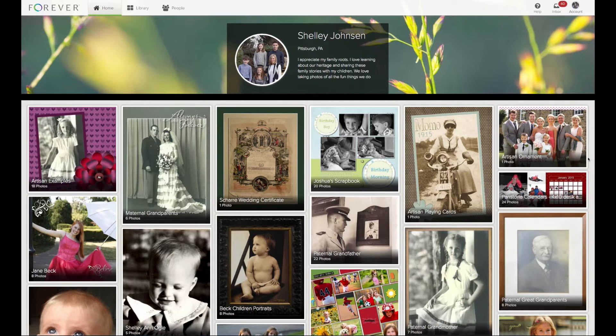This is my home screen — I call it my digital bookshelf. Each photo that you see here represents an album of photos. I'll scroll down so you can see the variety of things that I've preserved on my Forever account, and then I'll click into an album and show you that view.